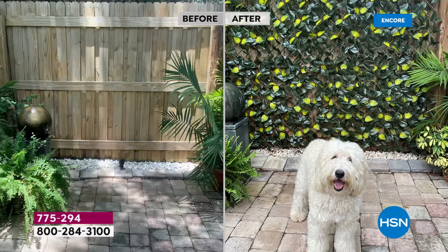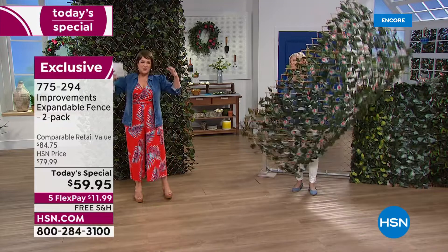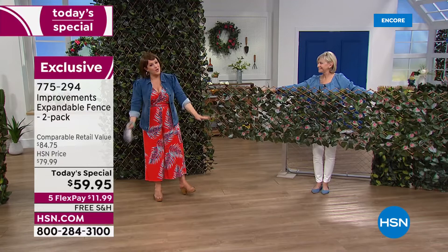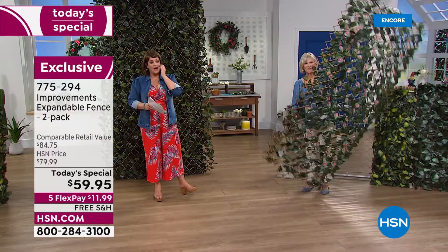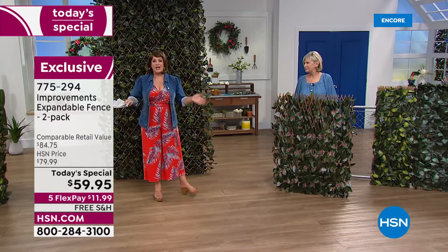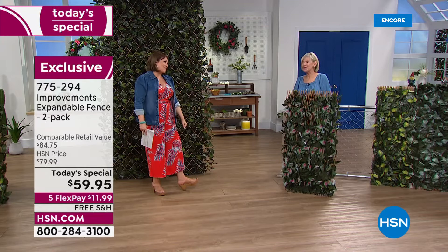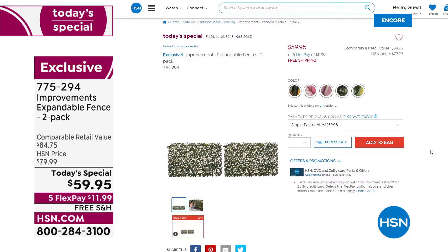The colors are treated against sun rays so they won't get washed out. This transforms any area indoors or outdoor — if it gets dirty or dusty, just hose it off. Even when used for privacy, it doesn't look like you're trying to create privacy; it has that very organic feel. Read the reviews if you don't believe us. Today it's two for $59.95 — break it down to $11.99 first payment with flex pay. Item number 775-294.